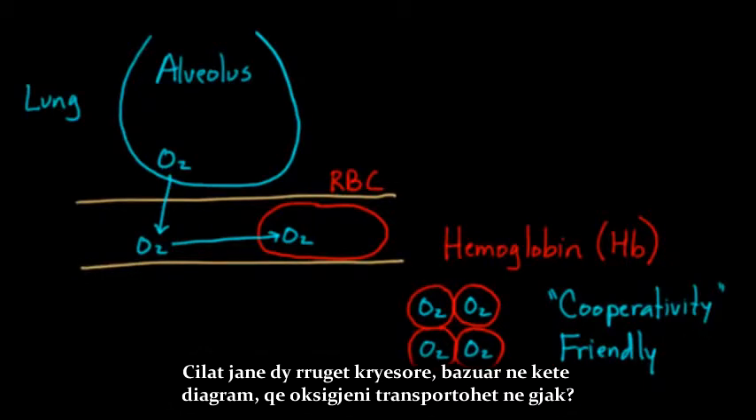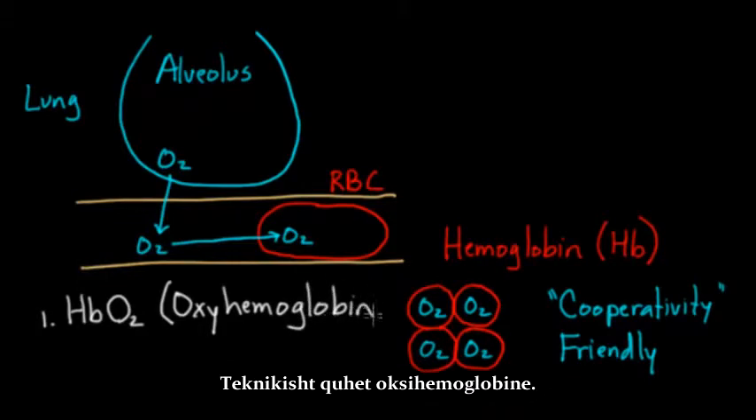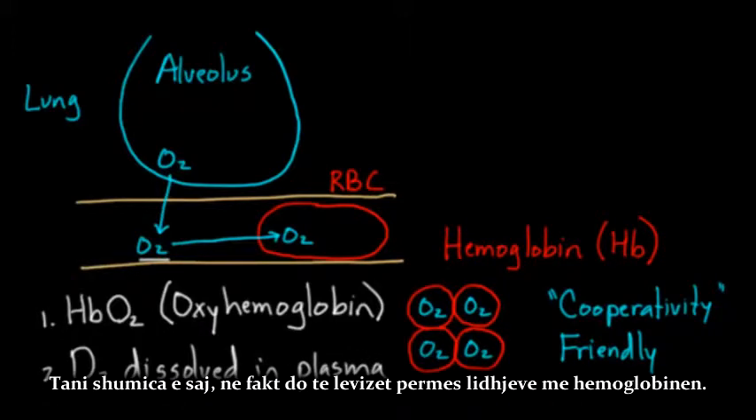What are the two major ways that oxygen is transported in the blood? One is hemoglobin binding oxygen, called HbO2 — Hb for hemoglobin, O2 for oxygen. This molecule is technically called oxyhemoglobin. The other way is that some oxygen is dissolved directly in plasma. The vast majority of oxygen is moved through binding to hemoglobin; just a little bit is dissolved in plasma.